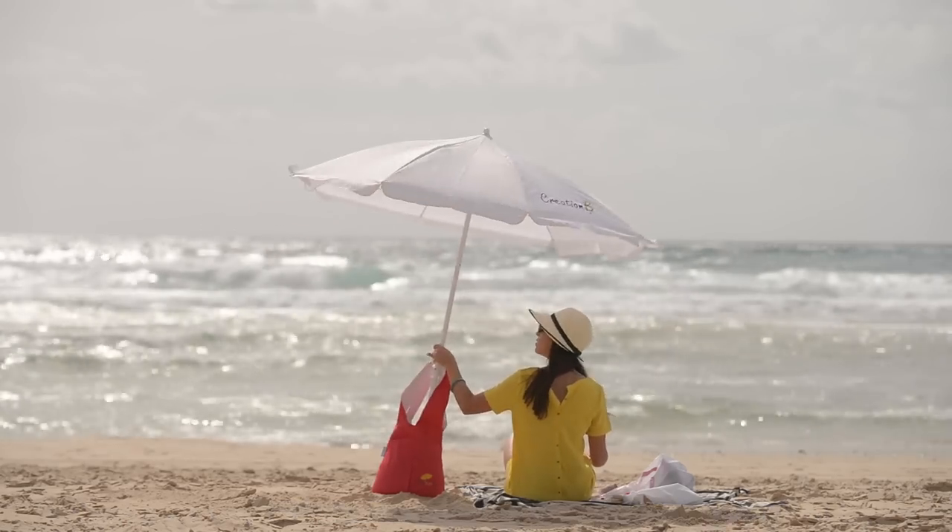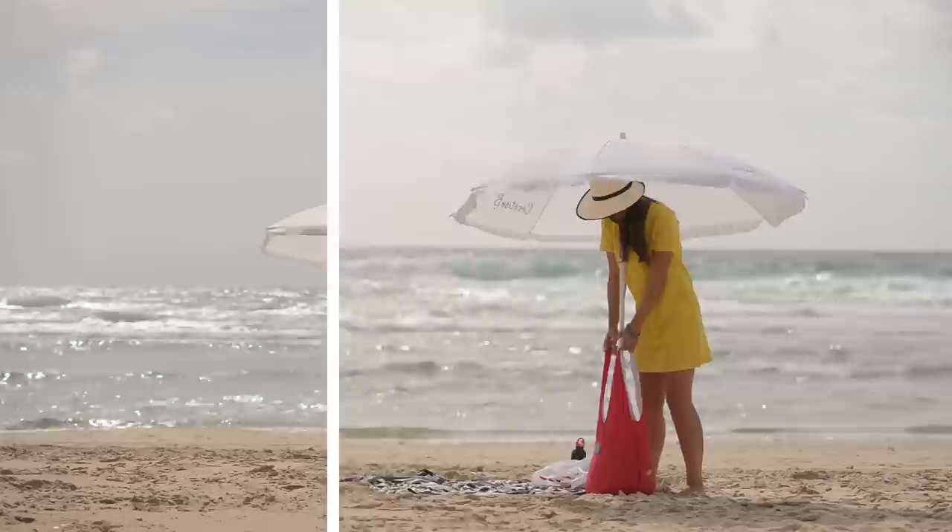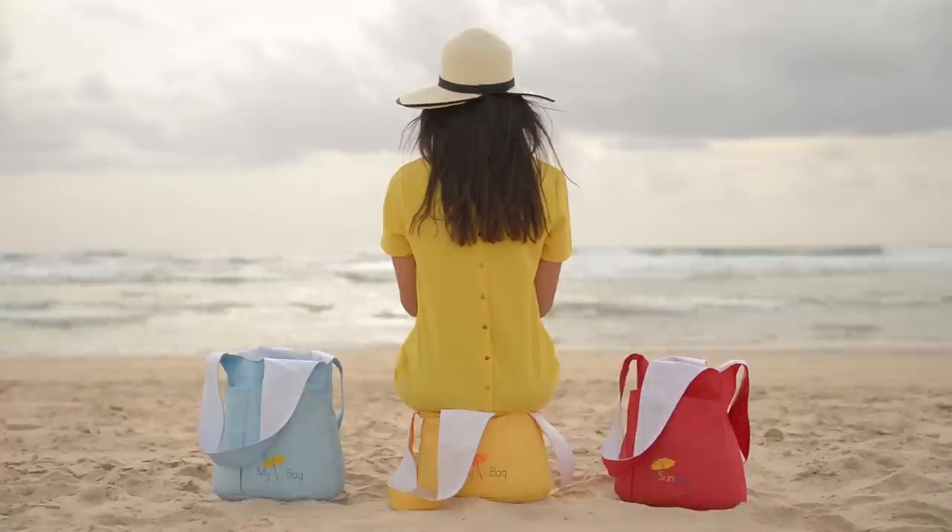Adjust the shade by tilting the beach umbrella or just by dragging my sandbag wherever you'd like it to be. You can lean on it or even sit on it when the sun sets.